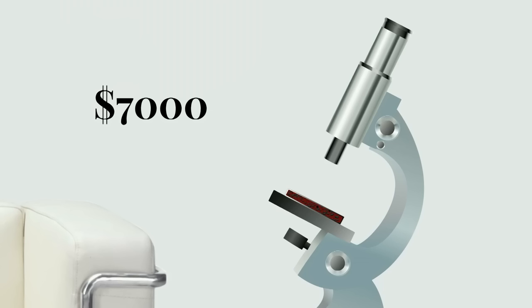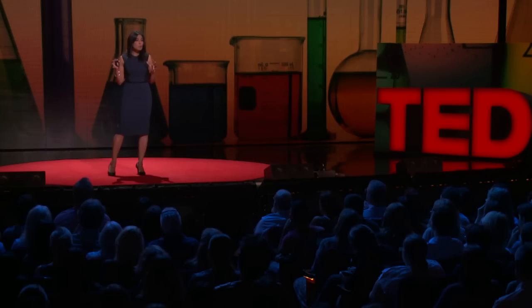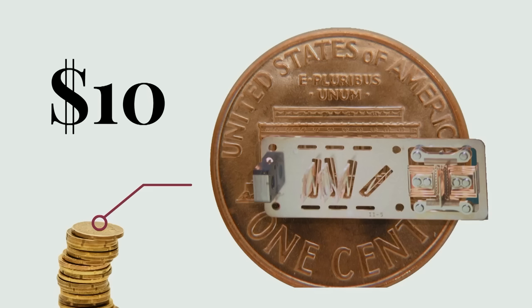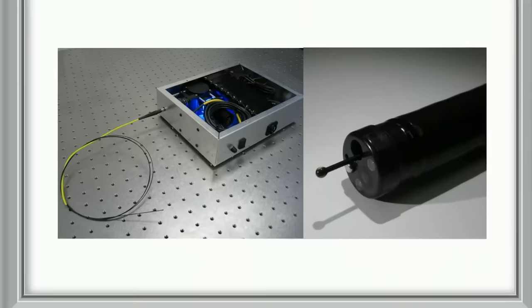This is a microscope in a typical lab that a pathologist would use for looking at a tissue specimen, like a biopsy or a pap smear. This $7,000 microscope would be used by somebody with years of specialized training to spot cancer cells. This is an image from a colleague of mine at Rice University, Rebecca Richards-Kortum. What she and her team have done is miniaturize that whole microscope into a $10 part, and it fits on the end of an optical fiber. Instead of taking a sample from a patient and sending it to the microscope, you can bring the microscope to the patient.